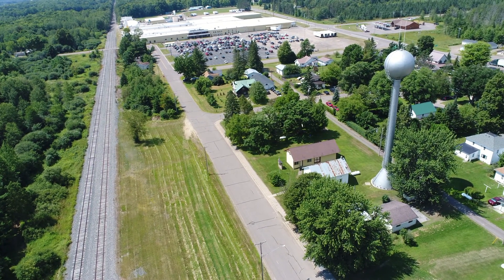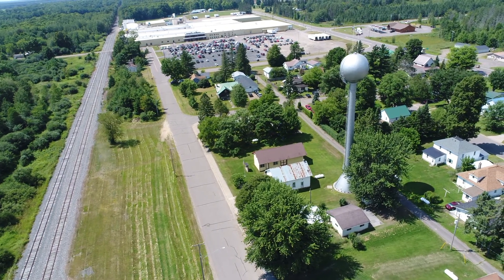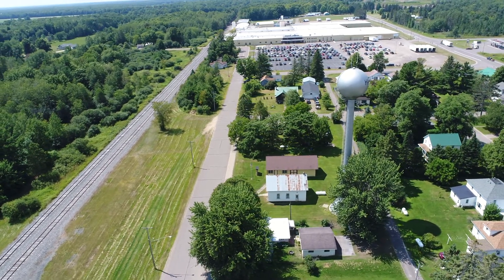Hawkins, Wisconsin, on July 31st, 2017. Driving by, I saw this water tower and I had to stop. It just looks cool — almost looks like a golf ball on a tee.